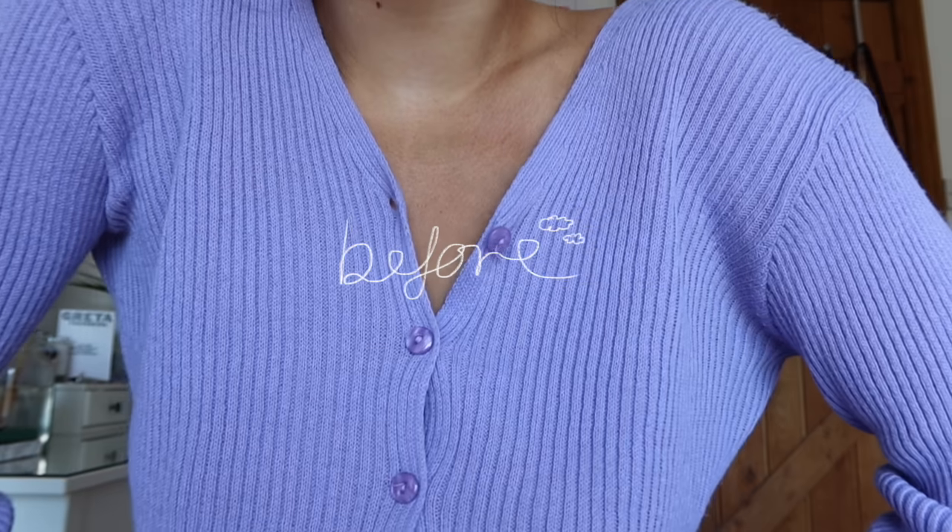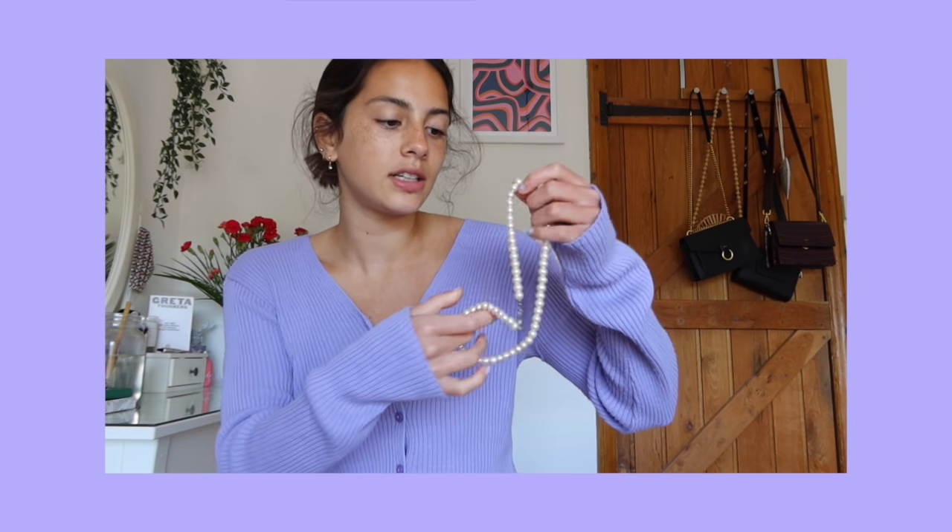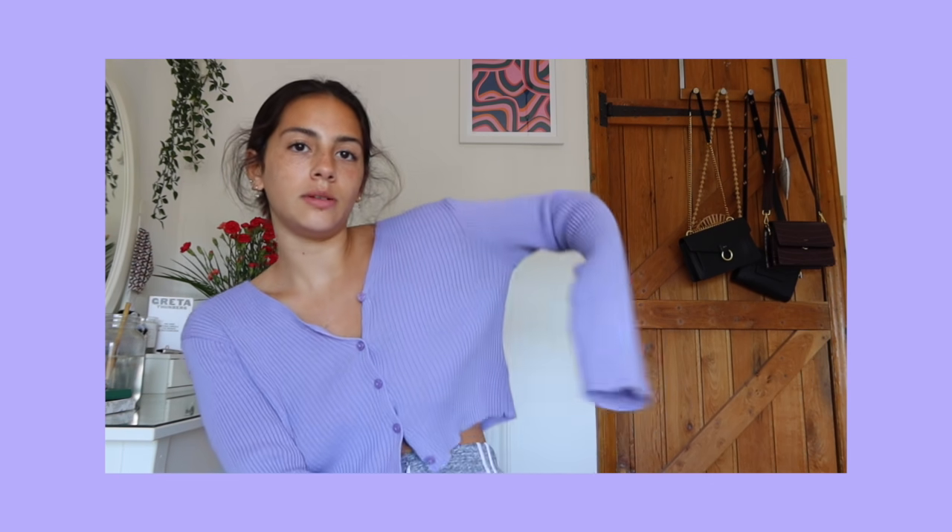The first thing we're going to talk about is this little purple cardigan. I actually really like it as it is, however the buttons are a bit boring and I never find myself reaching for it. I'm going to add a few little details to make it more fun. I have this pearl necklace I'm going to break apart — I've never worn it anyway — and use the white pearls as buttons. I've seen plenty of shops make tops like this and it looks really nice.